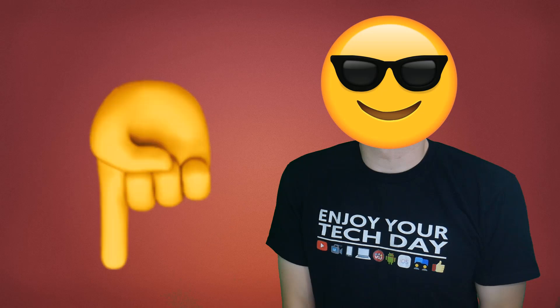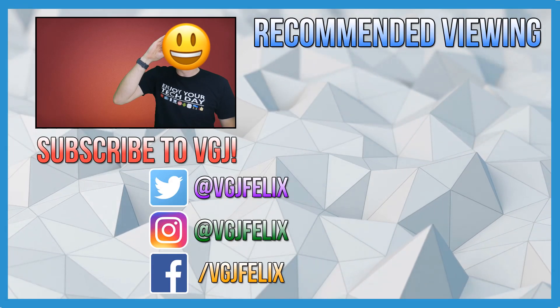If your iOS 11 beta 6 story differs from mine, I'd love to hear about it in the comments below. Otherwise, don't forget to subscribe to the Video Gadgets Journal if you haven't already done so, for more iOS screen recording content just like this. Enjoy the rest of your tech day — bye for now.